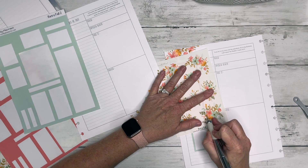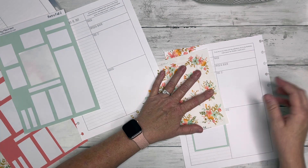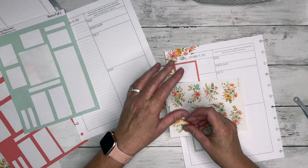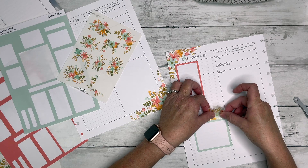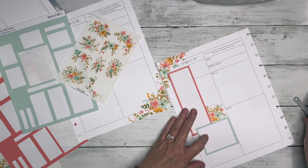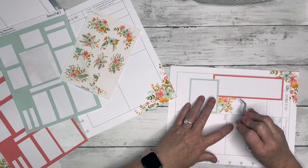I'm just going to trim this out while I have it on the actual sticker paper — sometimes it makes things a little bit easier. My air conditioner just came on. I'm going to try to tuck this floral under here just a little bit.